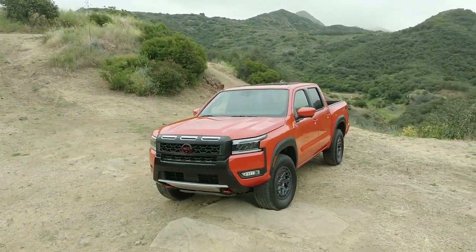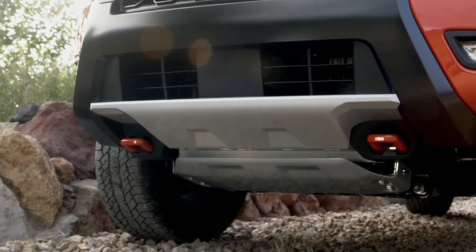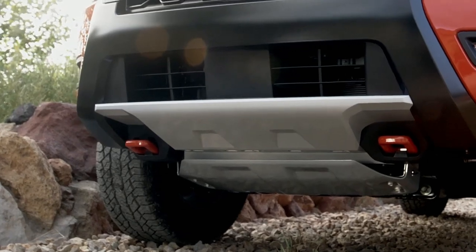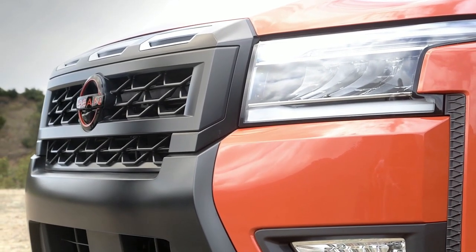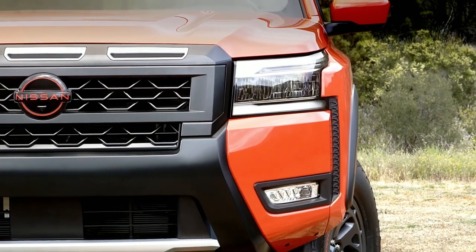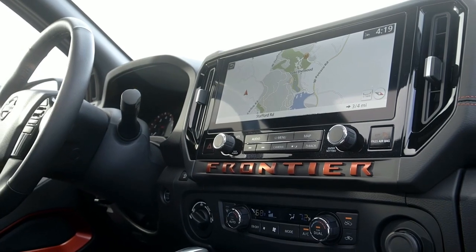That is a big step in the right direction, but it doesn't address all of our gripes. The Frontier's new face is bolder, with a black plastic bumper trim now extending up to meet the grille. The grille itself is restyled with chunky elements and three thin vents above the Nissan badge.